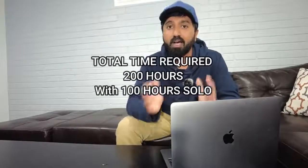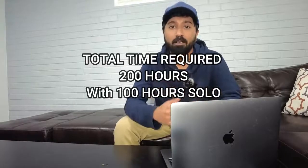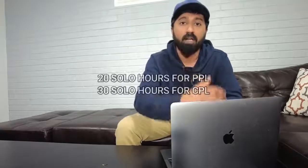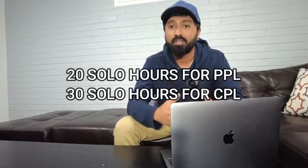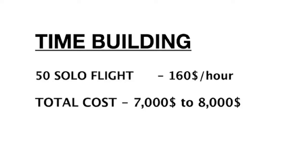After Night Rating, people do something called time building. You need to build time because the requirement for a Commercial Pilot License is 200 hours in total, out of which 100 hours has to be solo. I've approximated about 20 hours of solo for your PPL and about 30 hours for your commercial training, totalling 50 hours. So you need another 50 hours of time building. At $160 per hour, that comes to about $7,000 to $8,000 total.